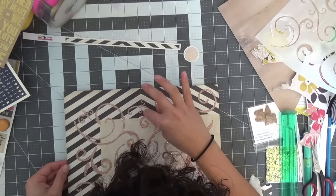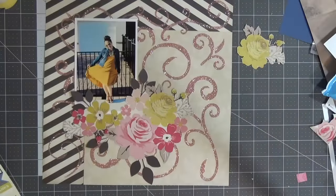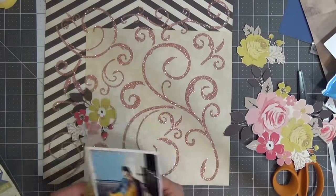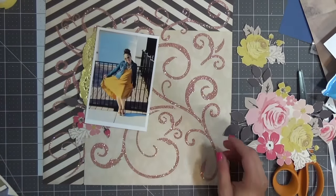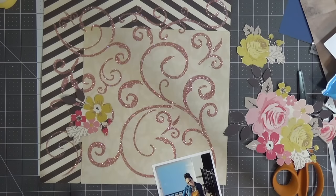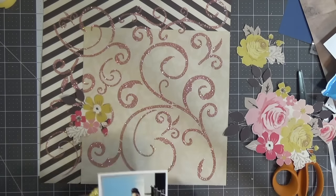I'll let that dry — it dries for a little bit, so don't rush it. Here it is dry, and like I said, it's like a pinky, goldy, champagne finish. Oh, so pretty! Definitely try this technique. I've done it before, so don't be afraid to let it dry on the side — it takes about as long as a dazzler.